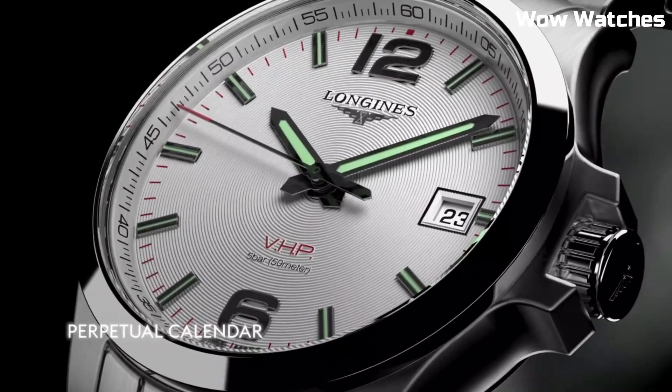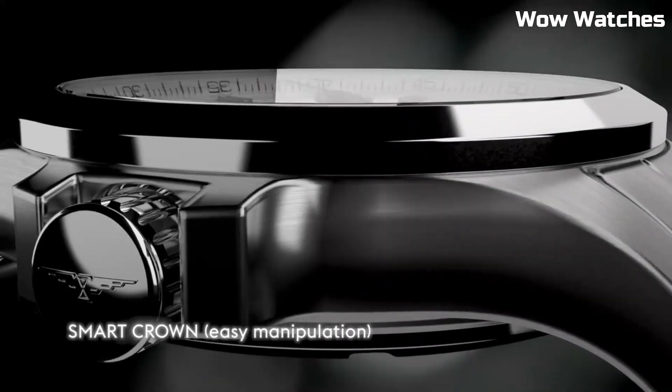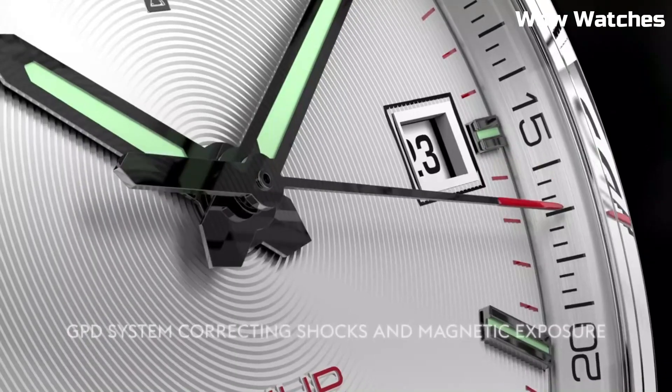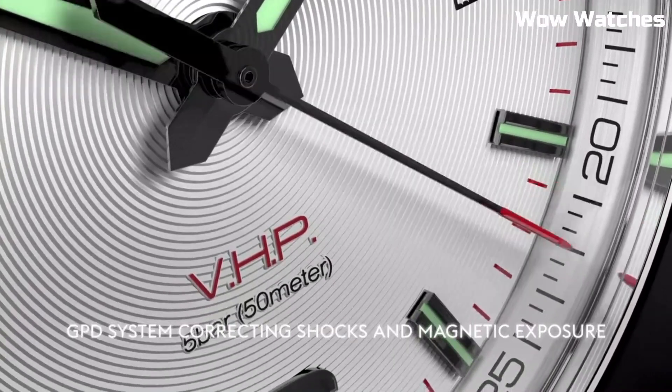Case diameter: 41 mm. Case thickness: 12 mm. Band material: stainless steel.